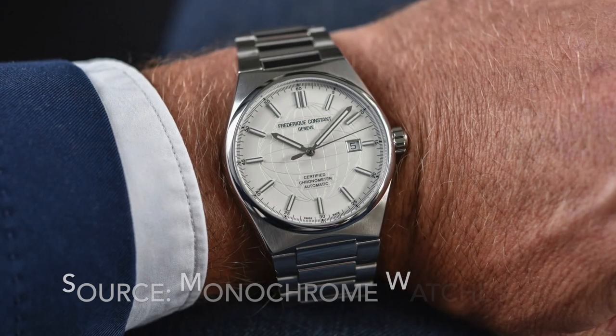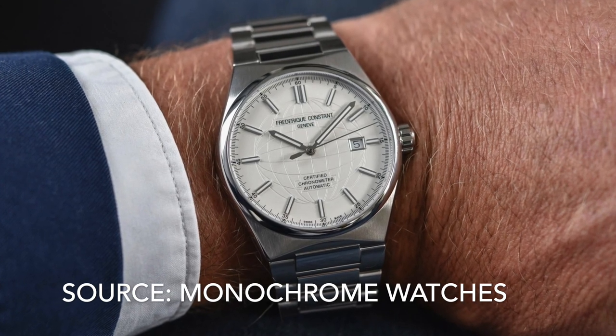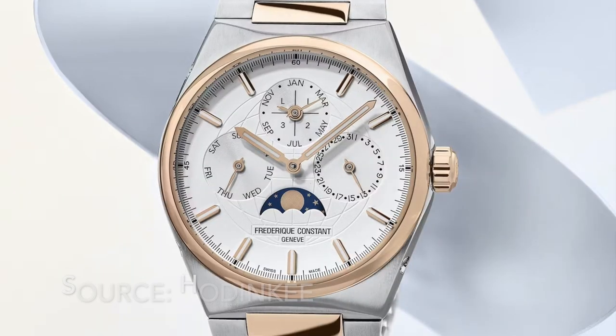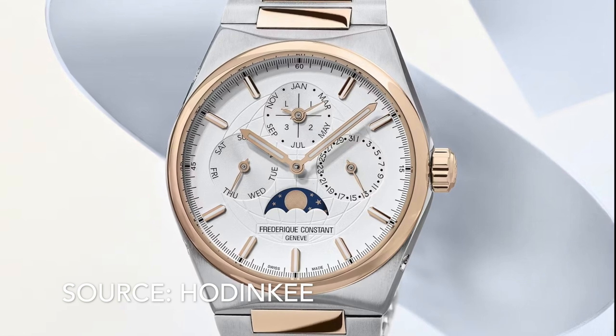Number 19 is the Frédéric Constant Highlife. A nice looking watch with good specifications, but the Tissot PRX has really destroyed the market for watches in the one to two thousand dollar range. Still good though — there is also a perpetual calendar version which offers ridiculously good value compared to other similar watches.